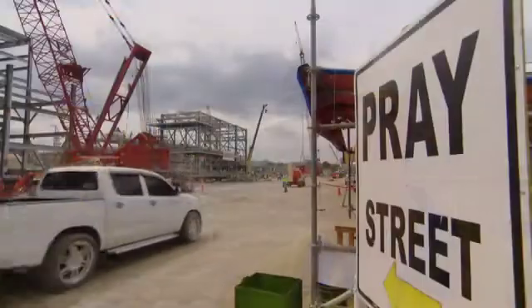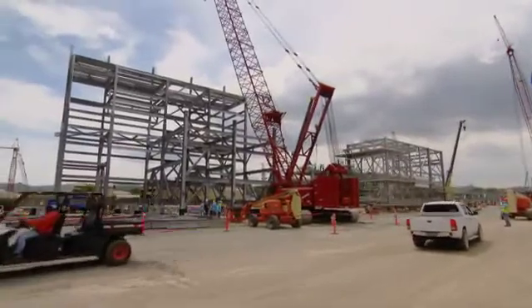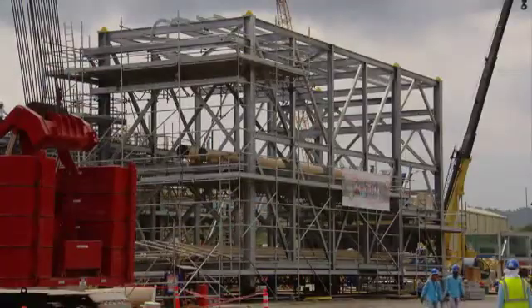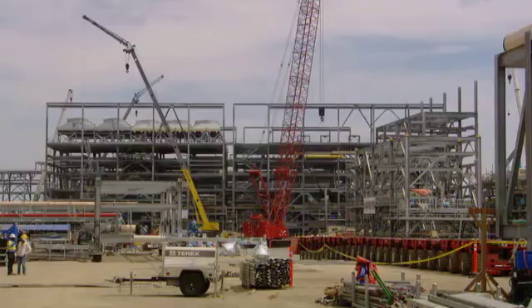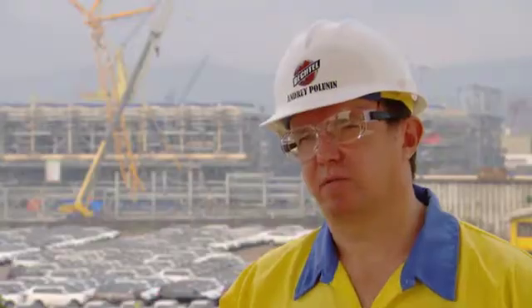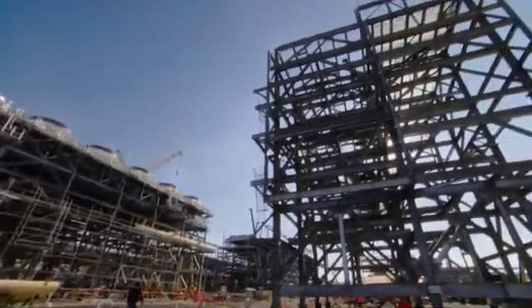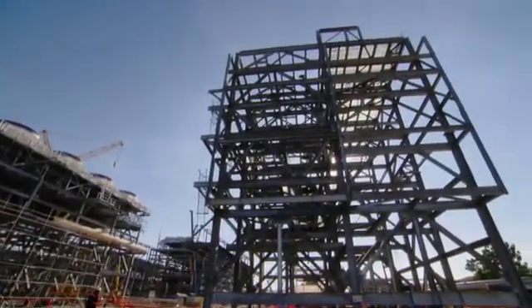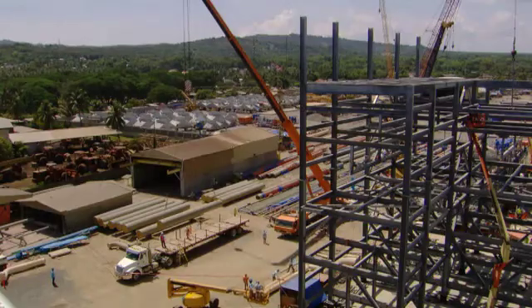In order to optimize construction, we have decided that we do need to modularize part of the plant. The best way to do that is to take the material and equipment and bring them to a place outside of the Curtis Island site and build those modules independently, then deliver them one by one to the island and install them. This will allow us to multiply the work fronts and optimize the overall construction process.